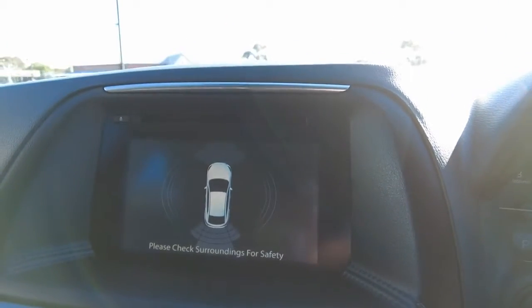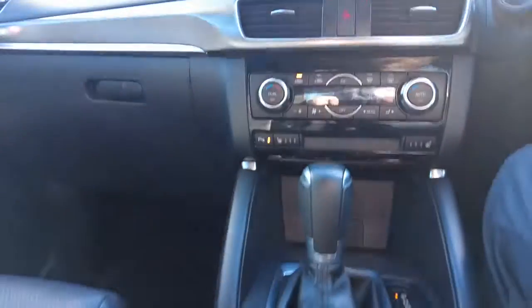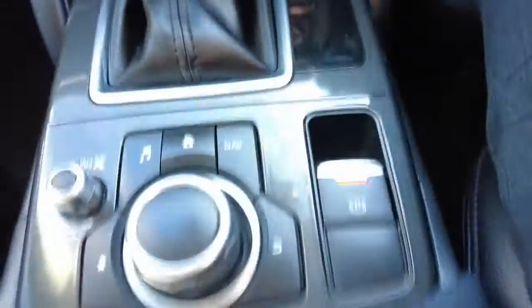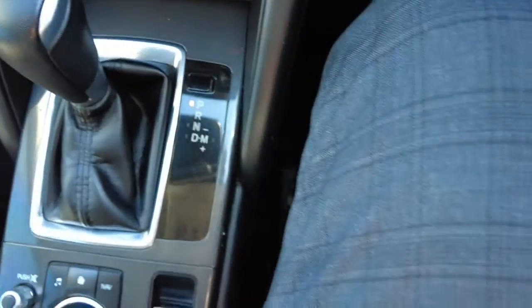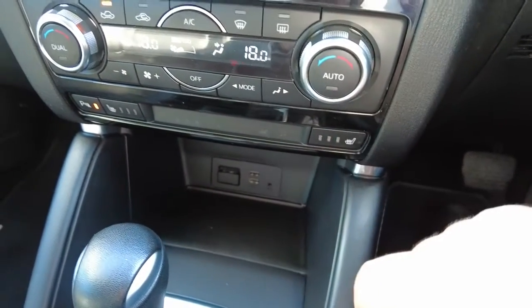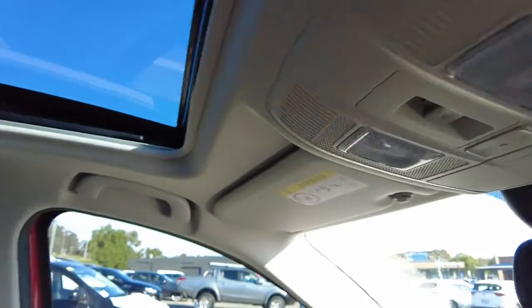We've got a touchscreen up here which works really well, integrated with the controls just here — it's all a touchscreen. The electric handbrake is just there as well. You do have heated seats, which you can turn on and off from there. There's dual climate control with some nice air conditioning vents. You've also got a sunroof just up here — you can open the shade and the switches are all up here.